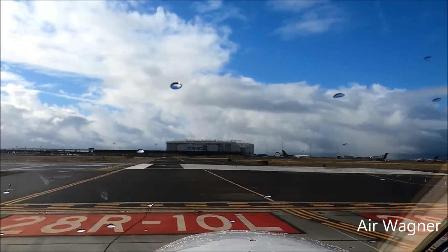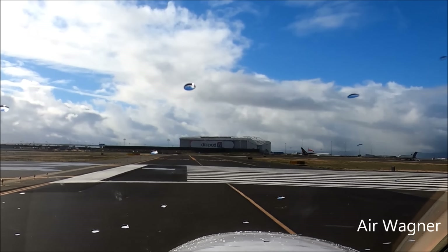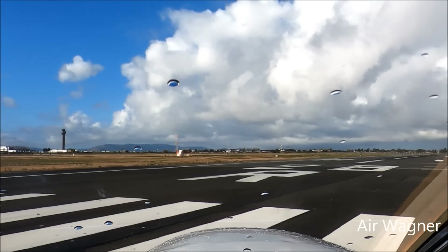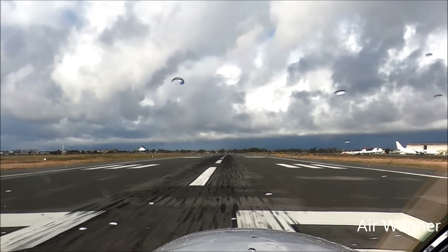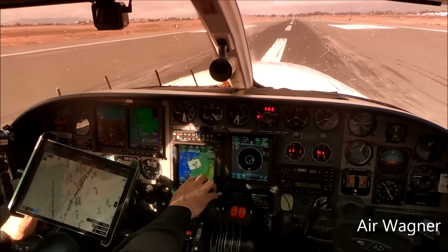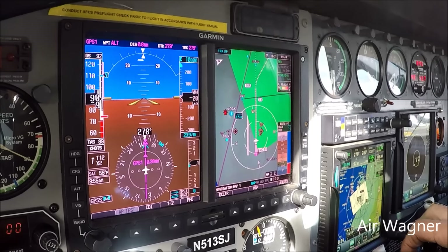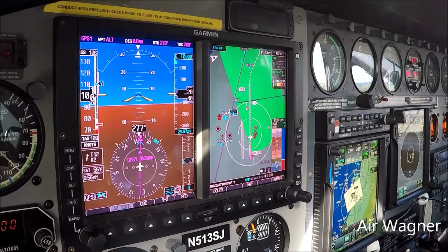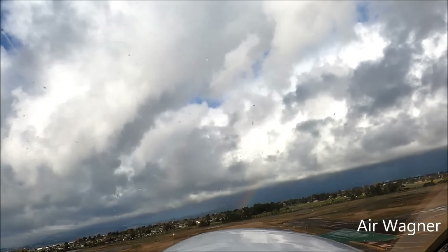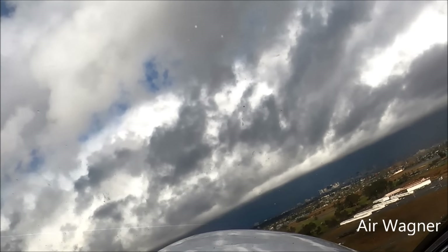Okay, boost pump's on. Fuel flow good. Airspeed alive. 60... 70... 80... 95. Little bit of back pressure, tap the brakes, put the glare out — there's a big rainbow. Can't quite see it yet, but you will on the turnout. There's our 315 heading.